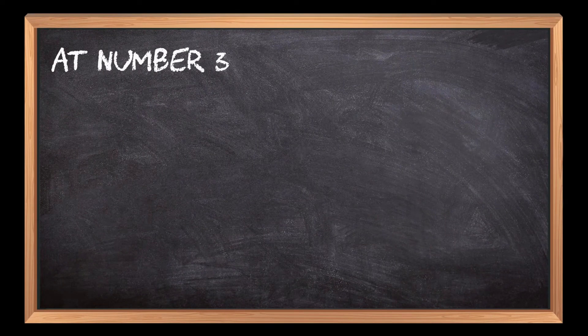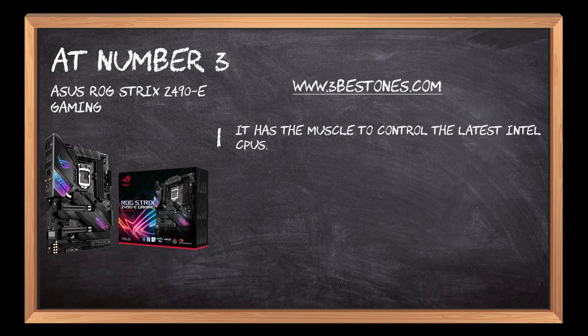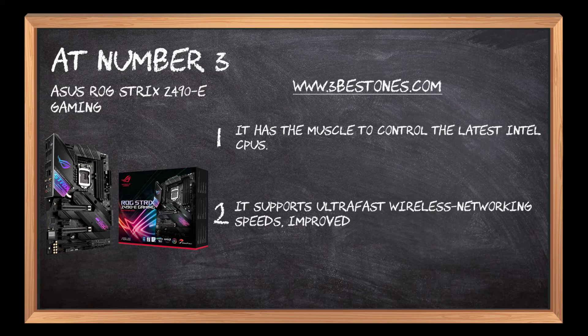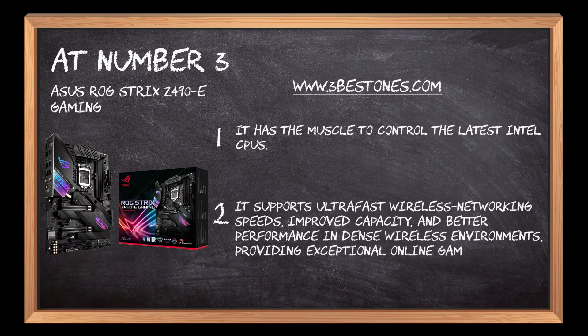At number 3: the Asus ROG Strix Z490E Gaming. It has the muscle to control the latest Intel CPUs. It supports ultra-fast wireless networking speeds, improved capacity, and better performance in dense wireless environments, providing exceptional online gaming experiences.